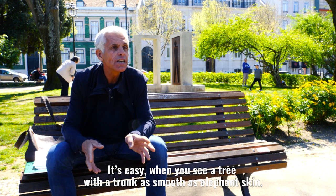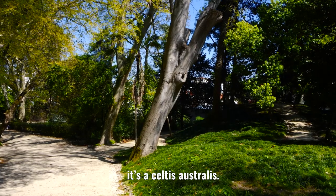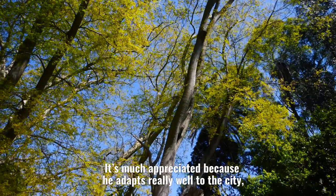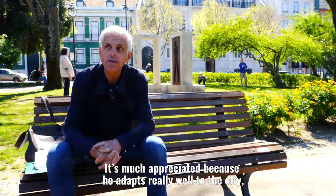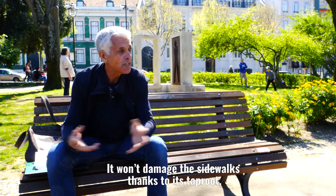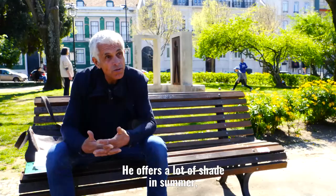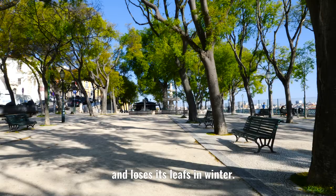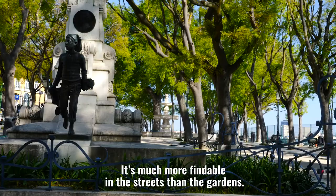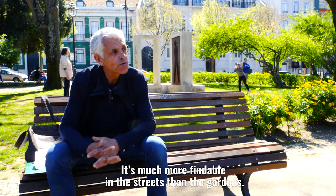It's easy to recognize. When you see a tree with a trunk that is smooth like an elephant's, it's a micocoulier. It's very appreciated because it's a tree that fits very well in a city — it won't damage the pavements because of its roots. It can be huge but won't cause problems. It gives a lot of shade in summer, and in summer it loses its leaves. This tree is omnipresent in the avenues of Lisbon more than in the gardens.